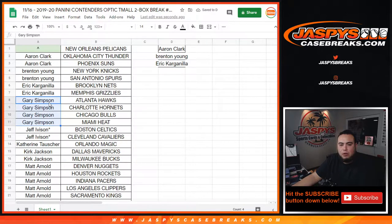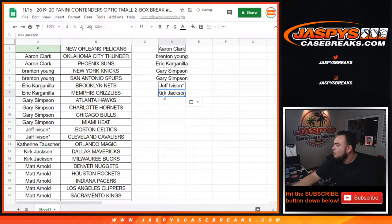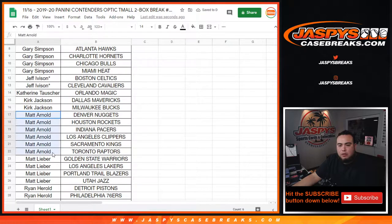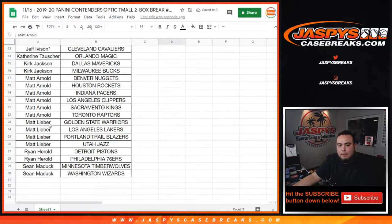Gary, you have four — that's two entries for you. Jeff, you just got last by mojo, you are in. Catherine with just one — no entries, but good luck. Kirk with two — that's one entry. Matt Arnold with six — that's three entries. Matt out with four and Ryan Harrell with two.